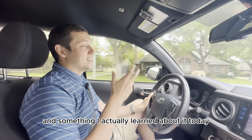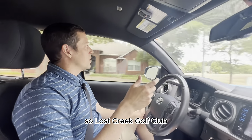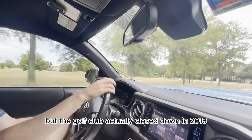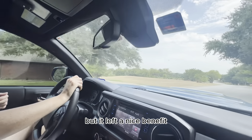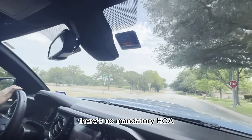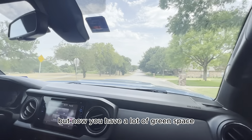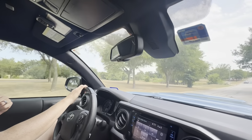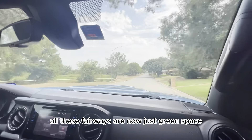Something I actually learned about today was that there was a golf course out here. Lost Creek Golf Club — you'll see a fairway right over here. The golf club actually closed down in 2018, but it left a nice benefit: there's no mandatory HOA. There's a voluntary one, it's like a hundred bucks a year. Now you have a lot of green space and all the old cart paths — now you can call them jogging paths. All these fairways are now just green space.